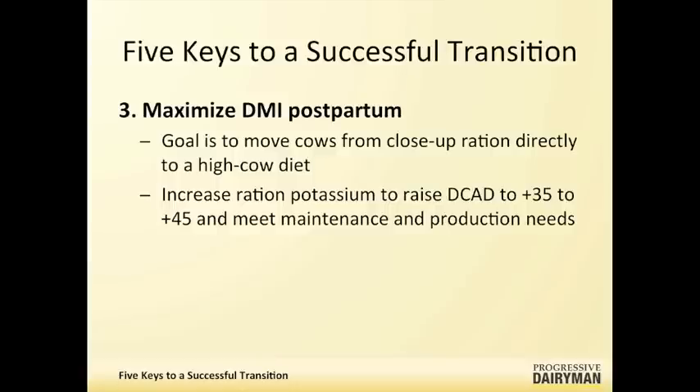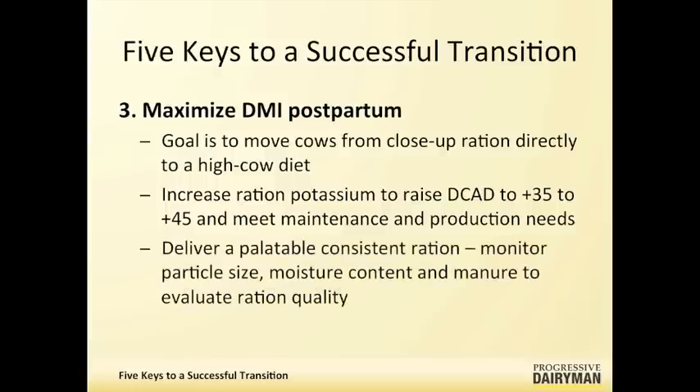All these working cells produce heat, CO2, water, and hydrogen ions — which equal acid. So we have to buffer this, and the sodium and potassium in the diet definitely help do that. We also want to deliver a palatable, consistent ration every day, so we need to monitor particle size, moisture content, and manure to evaluate ration quality.